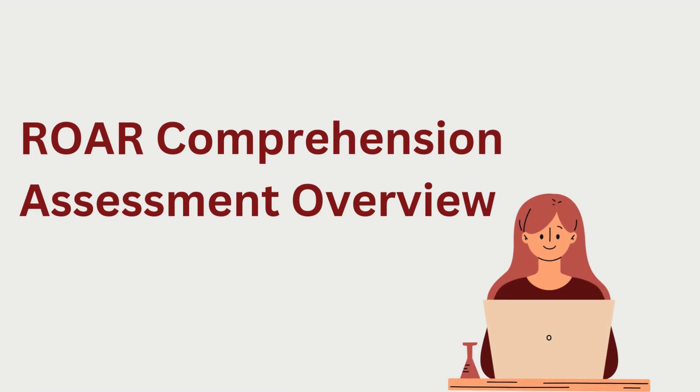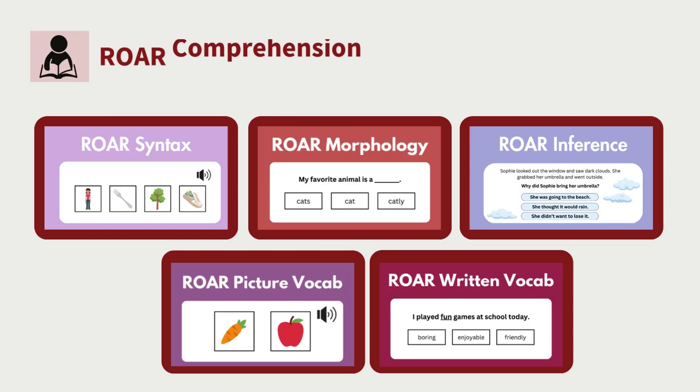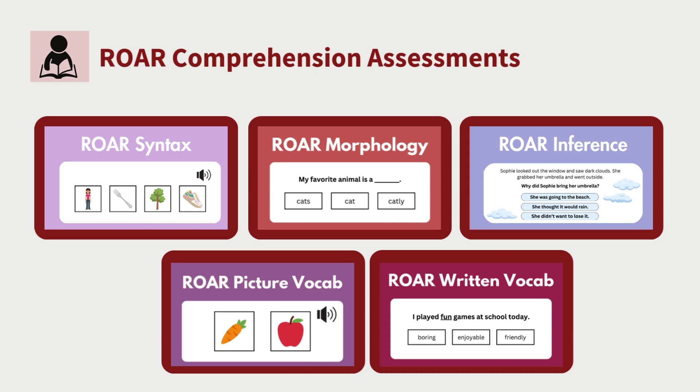We will now give an overview of our comprehension assessments. These assessments are actively under development; we currently provide raw scores, and when we have enough data we will also provide percentiles, standard scores, and support level categories. The comprehension measures include: ROAR Syntax, which measures receptive comprehension by having students match audio to images based on understanding of phrases, clauses, and word order; ROAR Morphology, which measures understanding of prefixes and suffixes in context; ROAR Inference, which measures literal and inferential comprehension of passages; ROAR Picture Vocabulary, which measures receptive vocabulary by matching audio to images of high-frequency words; and ROAR Written Vocabulary, which measures vocabulary knowledge through identification of synonyms in context.